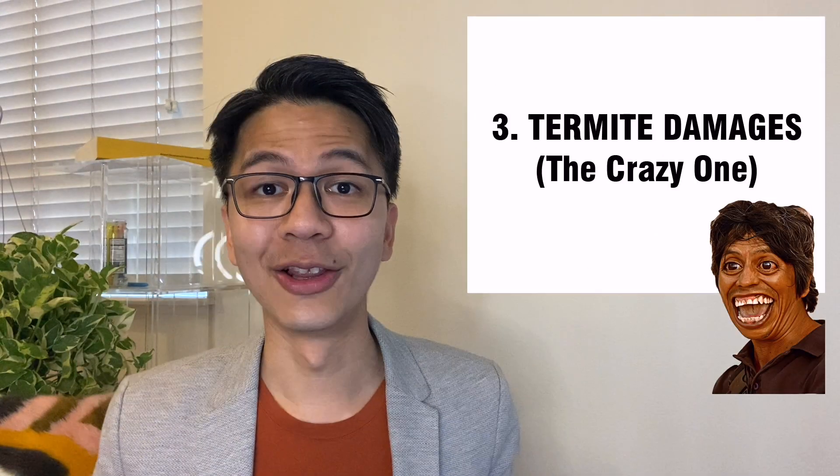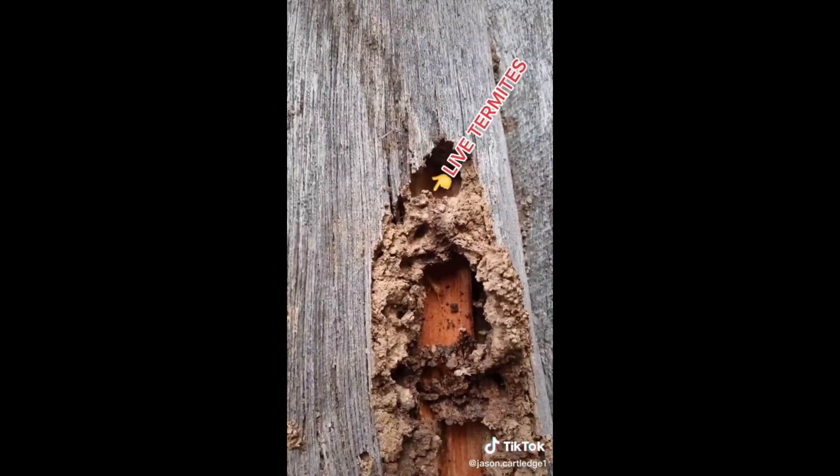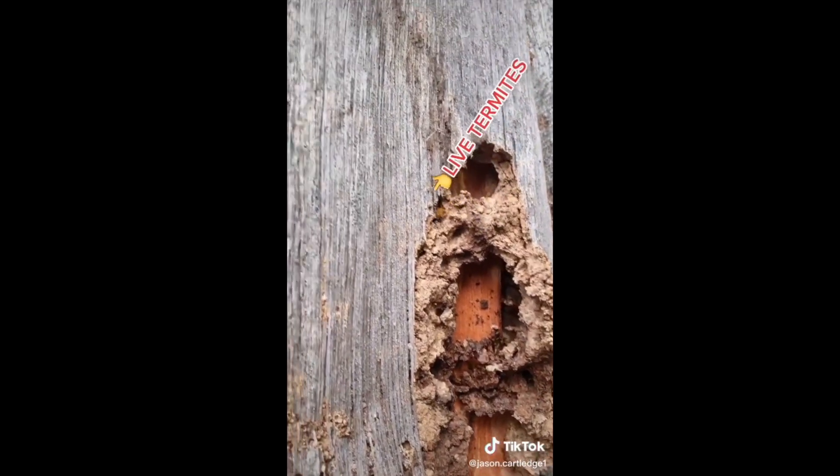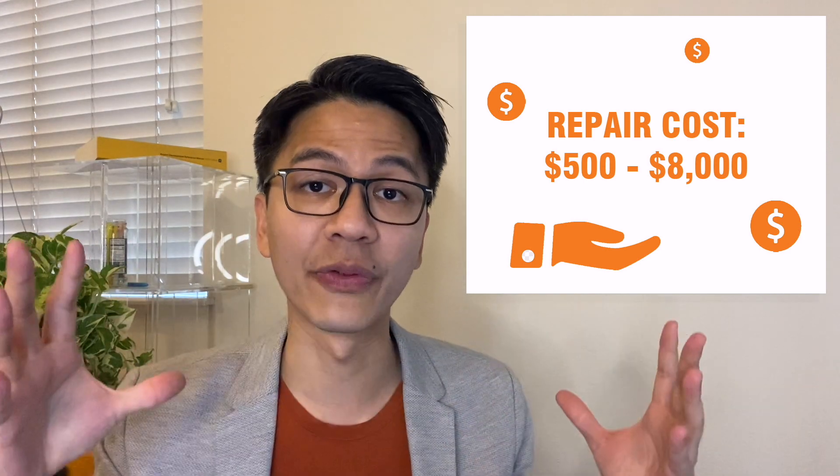Number three: termite damage. A lot of you have not seen termite damage, so let's take a look — live termites. Termite damage ranges between $500 to $8,000, and it really depends on the scale of the damage.